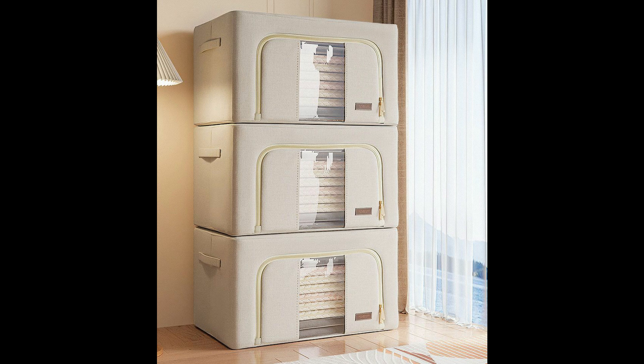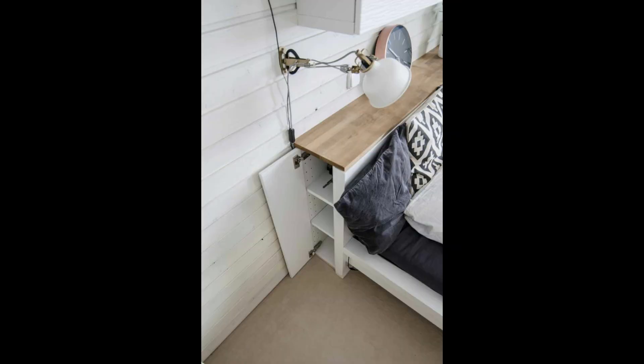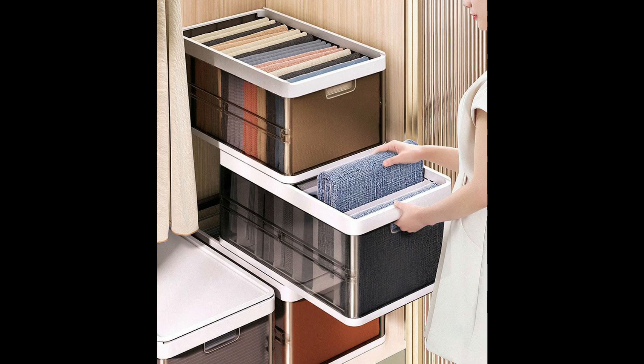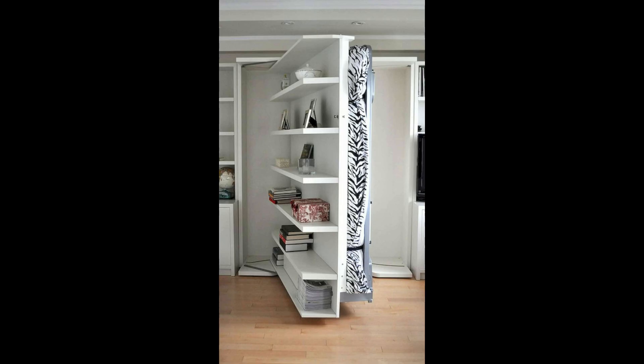Five: built-in bookcase. Curate a personal library in the bedroom with a built-in bookcase that beautifully showcases the room's architecture. In this case, Martha O'Hara Interiors designed the unit to match the stairwell structure above.